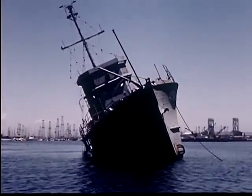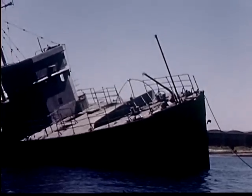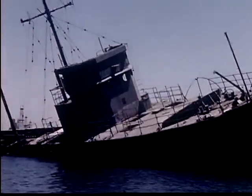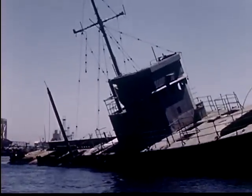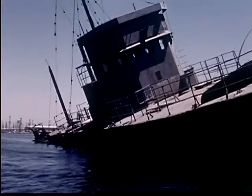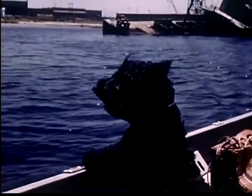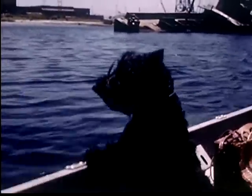A Navy boat was thrown on the rocks in a storm and has large holes in its side. It cannot be repaired and the Coast Guard will haul it away before it sinks. If it were left under water it could not be seen and the boats might run into it. The Coast Guard inspects the harbor and keeps all the channels clear.